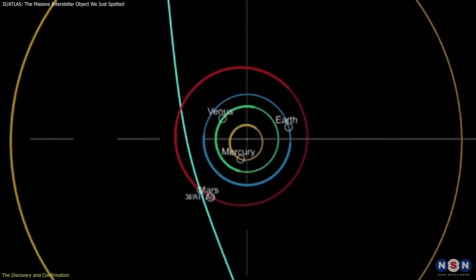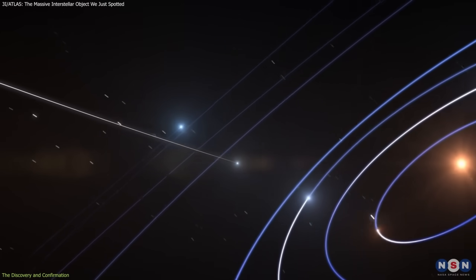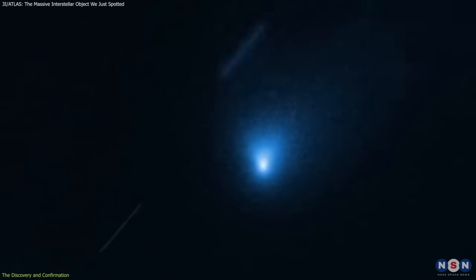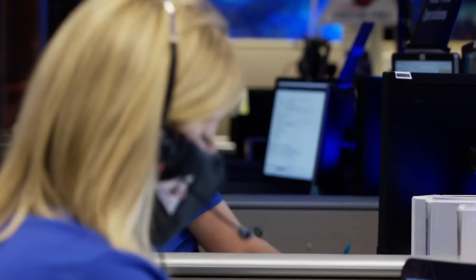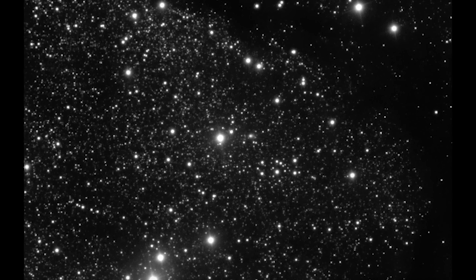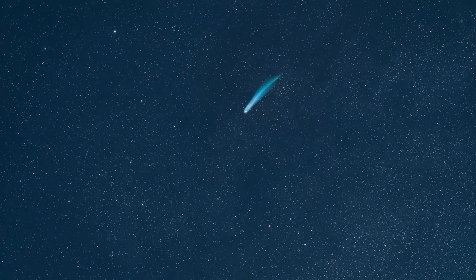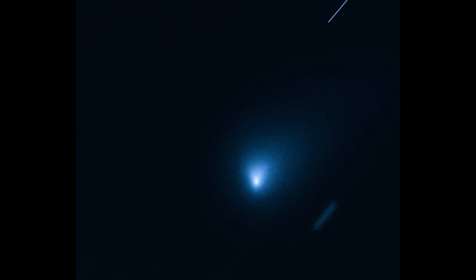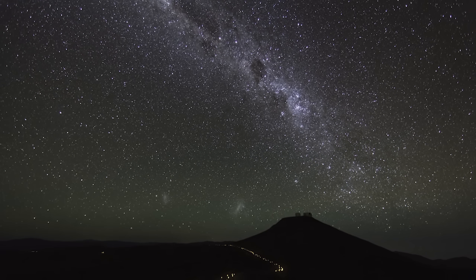Comets Arend-Roland in 1957 and Pan-STARRS in 2013 exhibited prominent anti-tails. However, in those cases the feature was clearly a broad fan of dust seen edge-on. The 3I Atlas feature is distinct in its narrowness. Comparisons to historical comets show that, while the type of feature is known, the quality and geometry of this specific instance are outliers. The CSTAR-S50 instrument used for this discovery represents a democratization of this data — in the past, only large institutional telescopes could resolve these details. Now, a network of observers can track the evolution of the tail hour by hour. This high cadence of data is crucial because if the anti-tail flickers, pulses, or changes angle independently of Earth's motion, the static dust theory collapses.